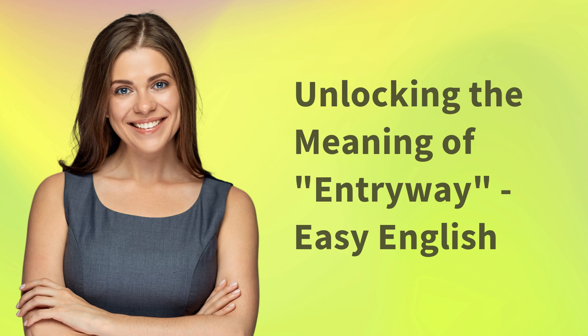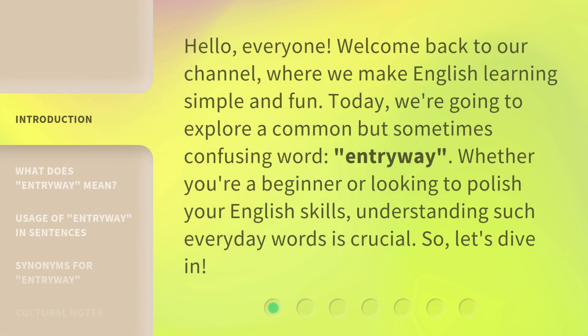Unlocking the meaning of entryway — Easy English. Hello, everyone. Welcome back to our channel, where we make English learning simple and fun. Today, we're going to explore a common but sometimes confusing word: entryway. Whether you're a beginner or looking to polish your English skills, understanding such everyday words is crucial. So, let's dive in.